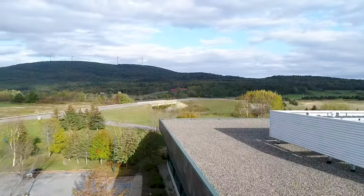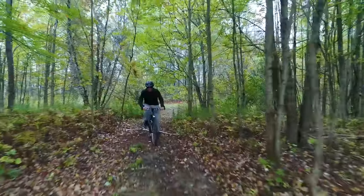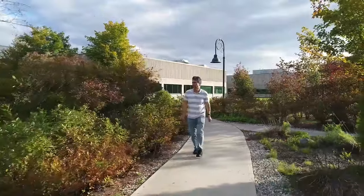Outside the campus, many team members take advantage of the quiet countryside and extensive trail network to get some fresh air and exercise — walking, mountain biking, running, or skiing and snowshoeing in the winter.